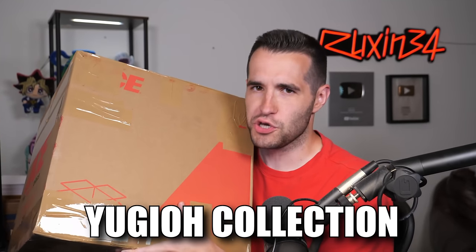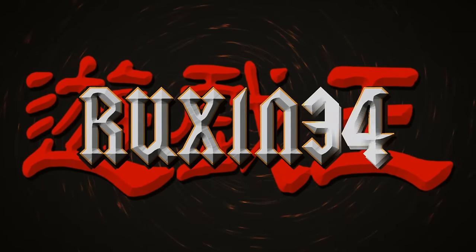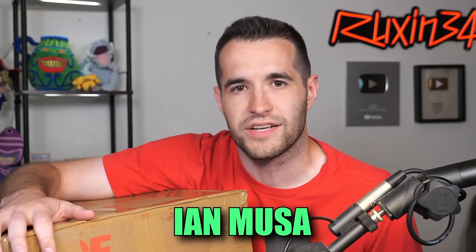This is a giant Yu-Gi-Oh collection and we're unboxing it in this video. What is up everybody, we are back with a massive collection. This is a consignment from the one, the only Ian Musso, which you guys hear at the end of every video. He's actually going through some personal stuff, so he's selling a lot of stuff. It's pretty serious, so if you want to send your prayers up for Ian, it would be great.